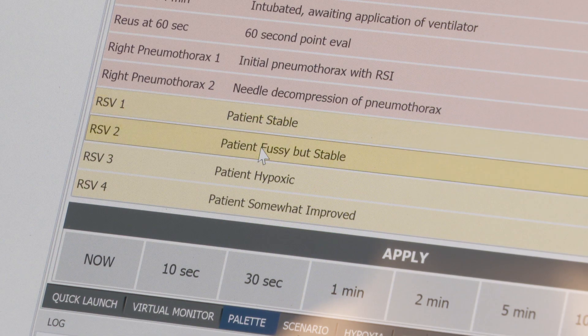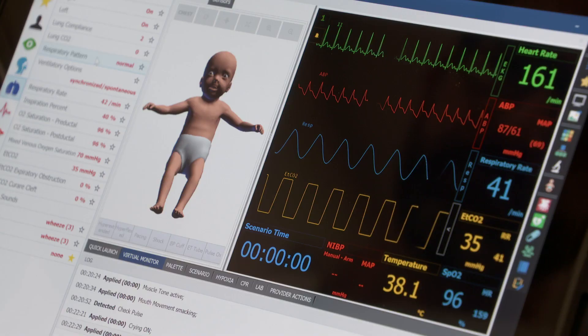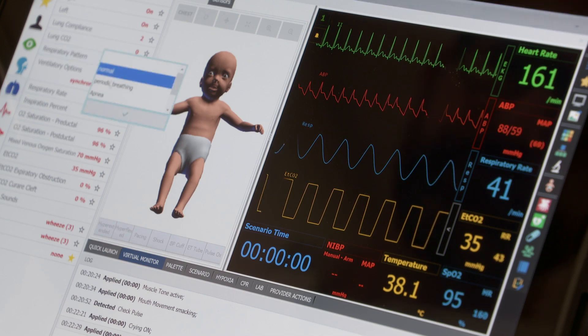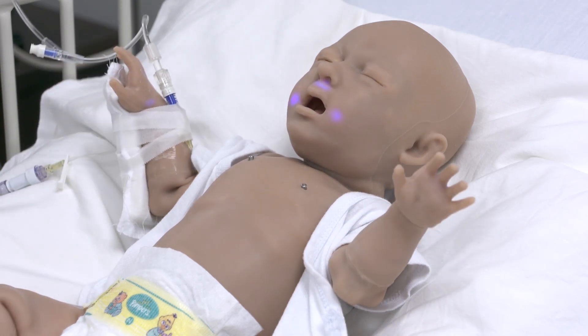Some of the things she can do that are pretty neat are: she does have a lot of movements that she can do, and she can become fussy. Another thing that we're concerned about with infants is their respiratory status, so we can simulate some problems that we oftentimes see. You'll see that she has a retraction here, and she also has some cyanosis that you can see in her extremities.